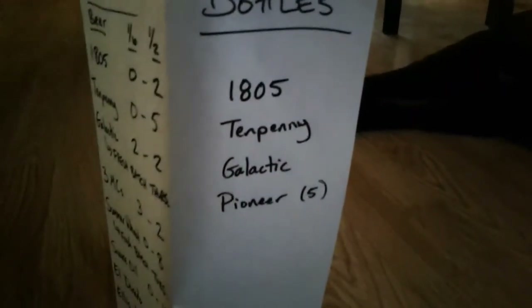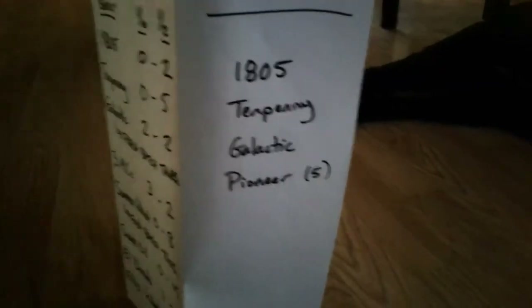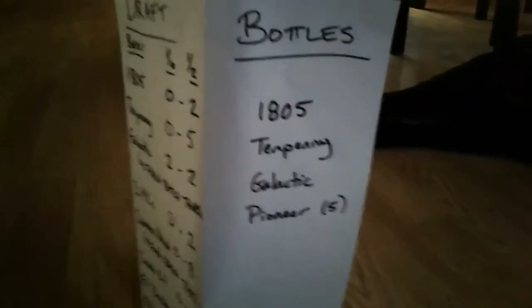Bottles this week: I have 18.05, 10 penny, Galactic, and Pioneer — just a little bit of Pioneer. It's a little bit of Galactic, but again, that ties back into this one where we'll have fresh on Thursday.